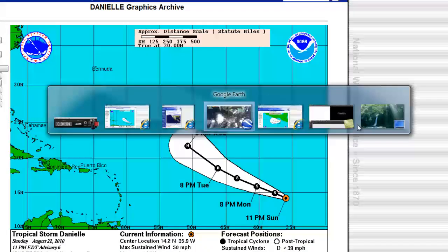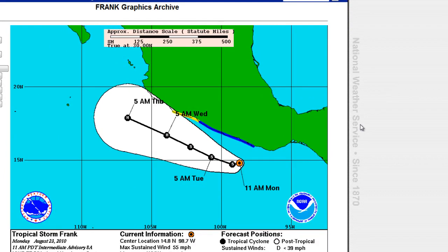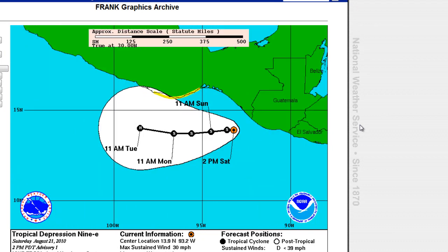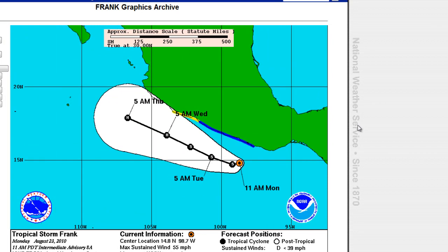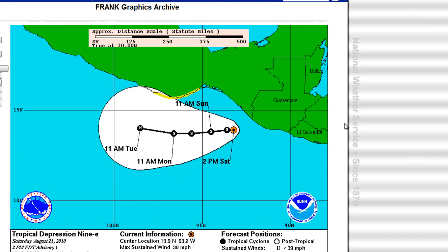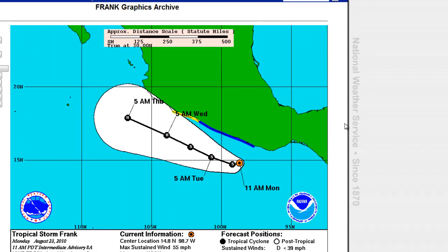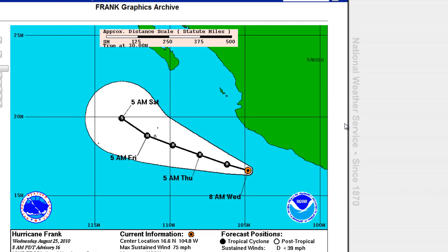Looking at the graphics for Hurricane Frank, it looks like it's going to take a major turn and go possibly straight into the Gulf of California. We'll continue to keep an eye on that. This storm may not become a major hurricane, but it will still be a hurricane if it does make landfall, and that's going to be a major concern. We'll keep you posted with the latest information.